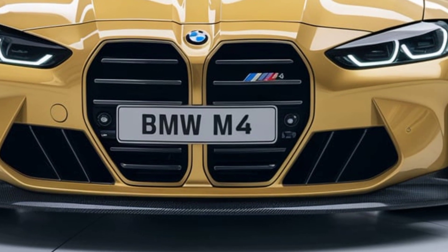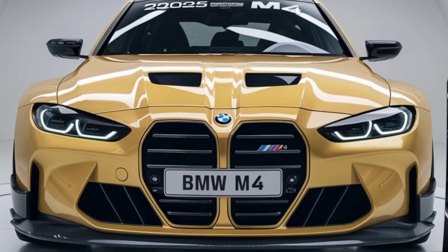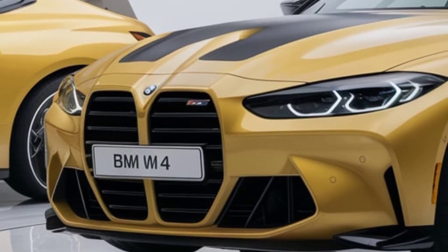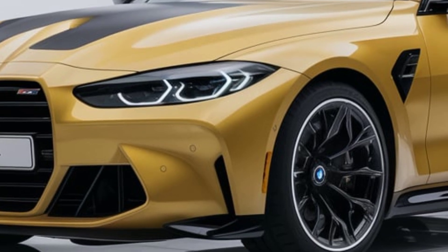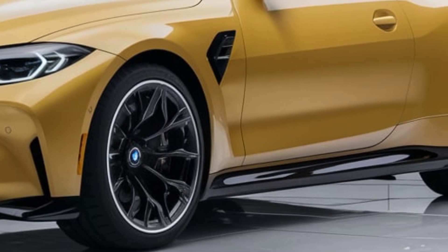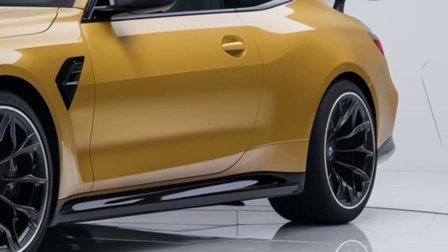Drivers will find Apple CarPlay, Android Auto, and a host of other connectivity features as standard, so staying connected on the go is seamless. BMW has also improved the seating with more bolstered sports seats designed to hold you comfortably during aggressive maneuvers. The interior materials blend luxury with sportiness, using premium materials that make the cabin feel upscale yet purpose-built.